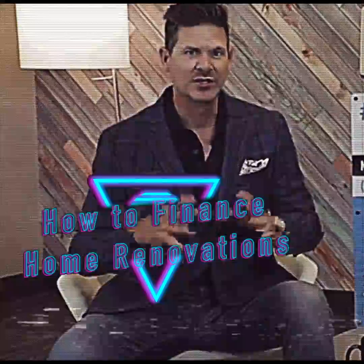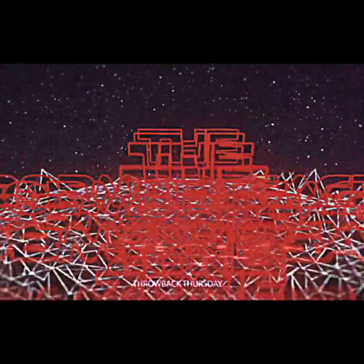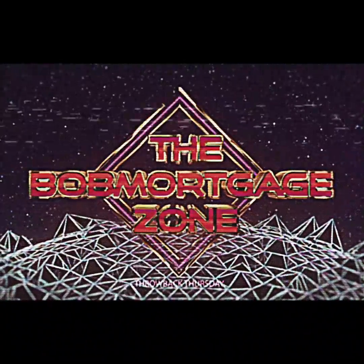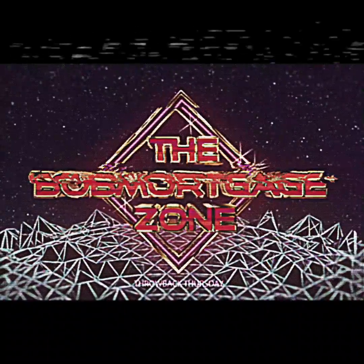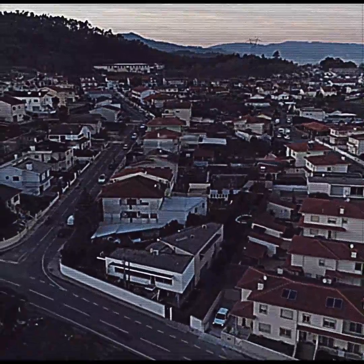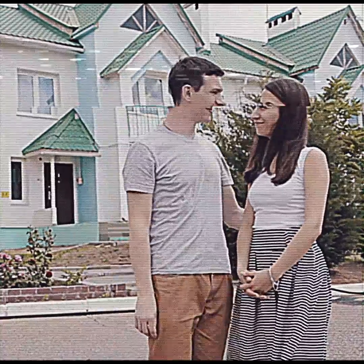So what are we talking about in this episode? We're talking about home renovations and how to finance those into your home life. Now why is that important? Well, I'm talking to a lot of people every single day and I hear the same thing — they find the perfect neighborhood, they just can't find the perfect home.